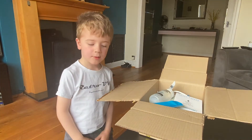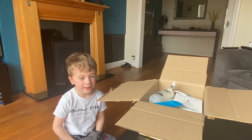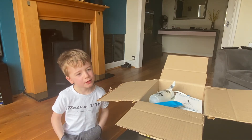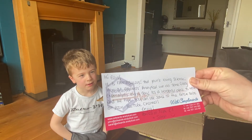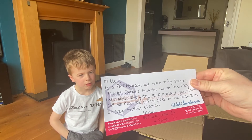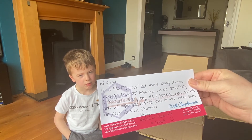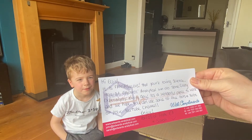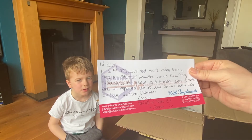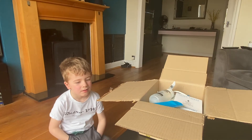They do crazy experiments every day. Daddy, will you read the note? Yes. It says: Hi Ellis, it is fabulous that you're loving science. Here at Edwards Analytical, we do some crazy experiments every day. It's a wonderful place to work and we hope you can use some of the bits and bobs on your YouTube channel. Enjoy, from all of the team at Edwards Analytical and from Sarah. Nice!